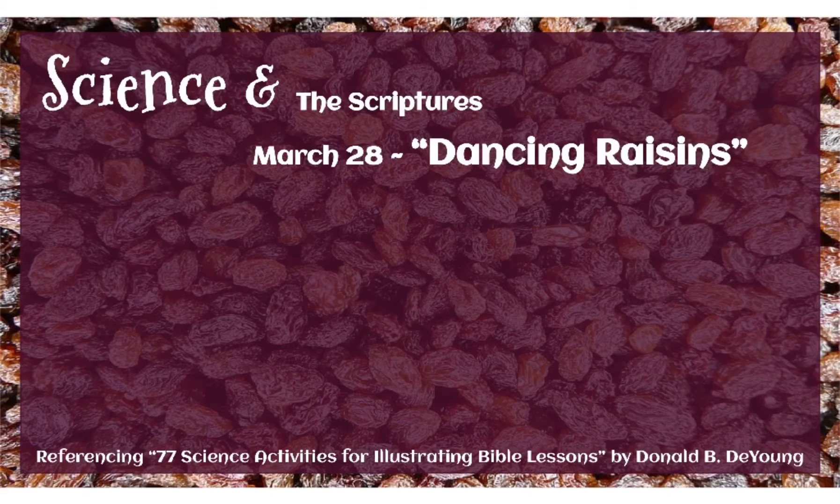Good morning, kids, and welcome back to Science in the Scriptures. Today, we're talking about dancing raisins.